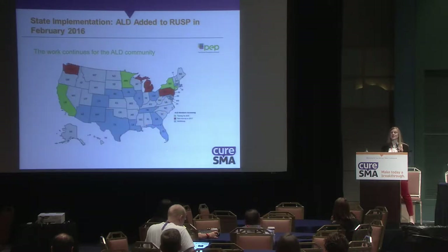Another example: ALD was added to the RUSP in 2016, and so far only four states shown in green on the map are testing, with other states working toward it. State-level advocacy is very important.